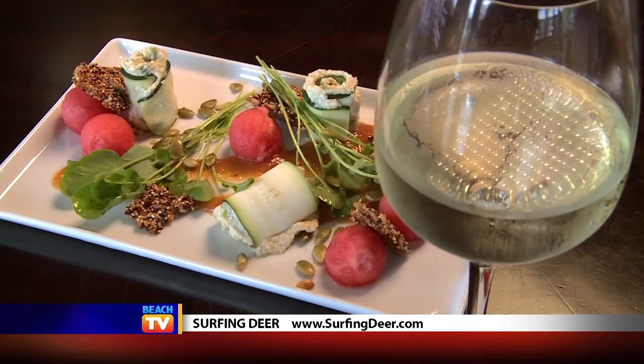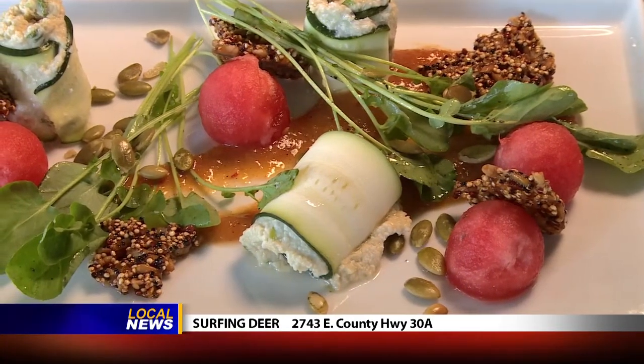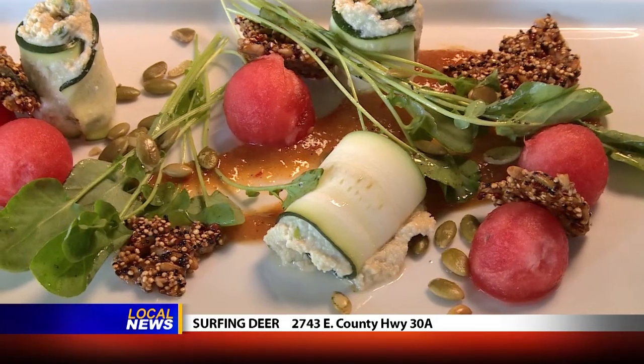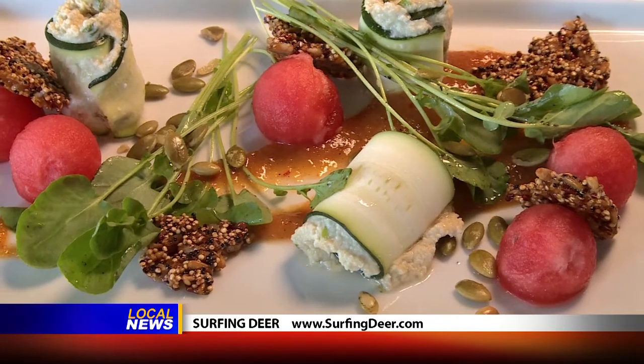The southern salad is another one of the specialties I was really impressed with. This is actually a vegan dish. What you're seeing there are zucchini spirals wrapped around seed cheese. You've also got some watercress, watermelon, peach puree, and a sunflower seed brittle. I was so wowed by this salad.